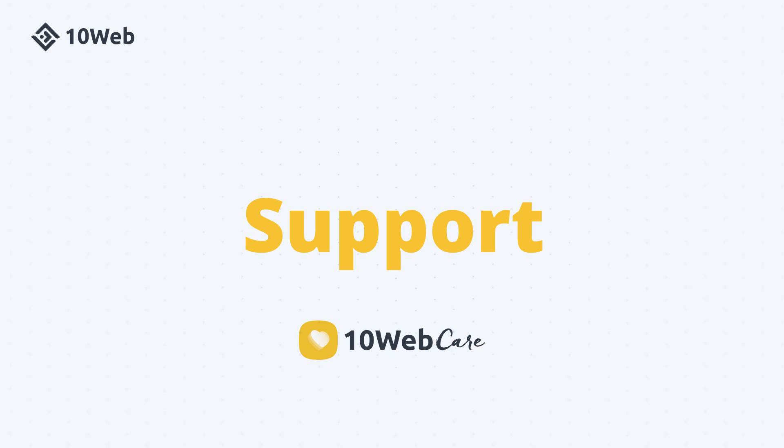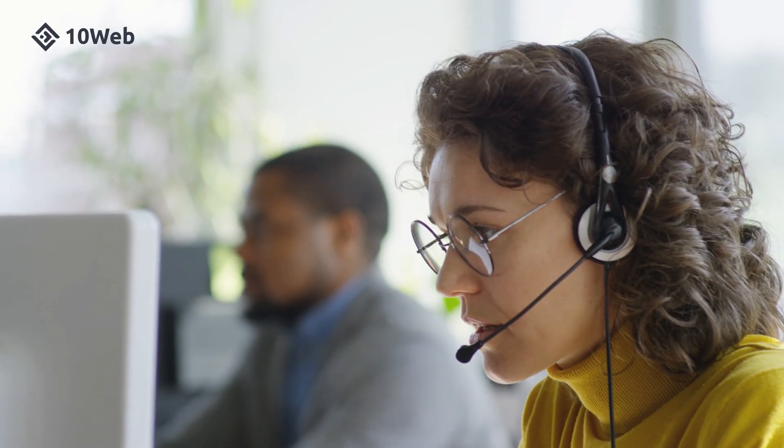24/7 live support, ready to take on any questions, any time, and so much more.